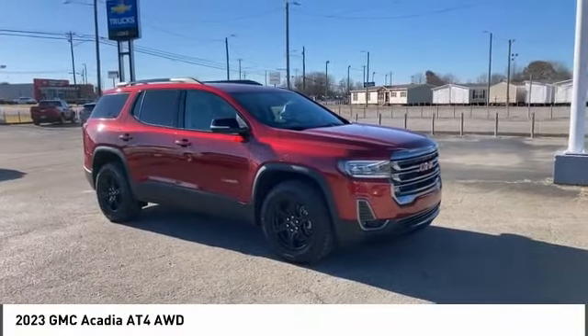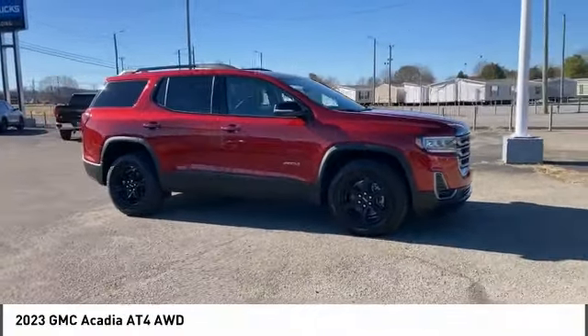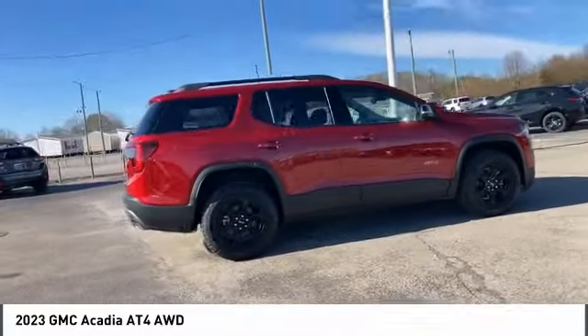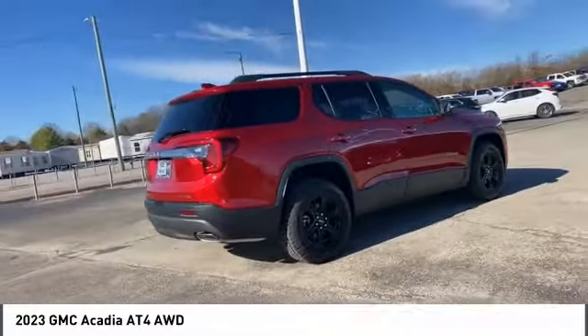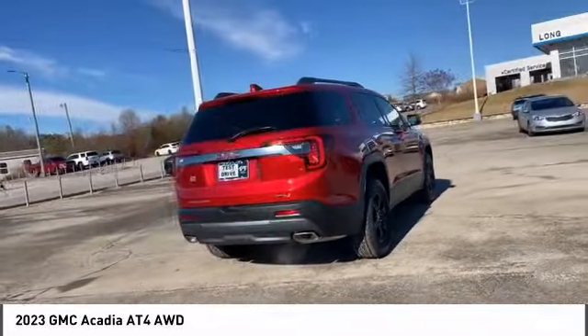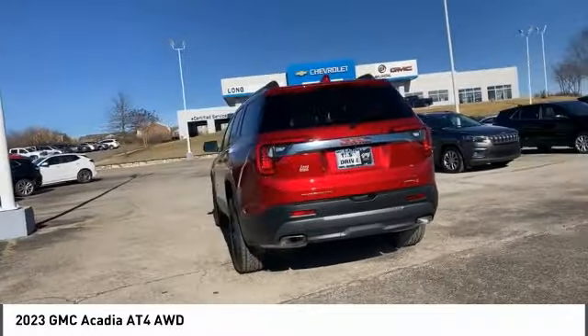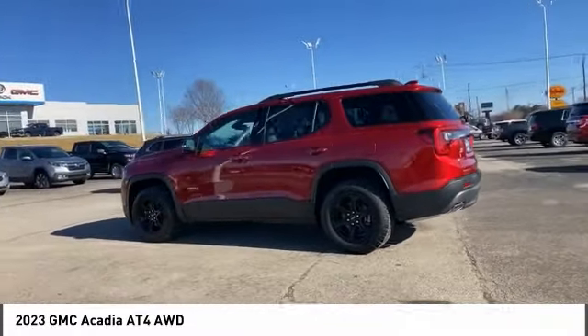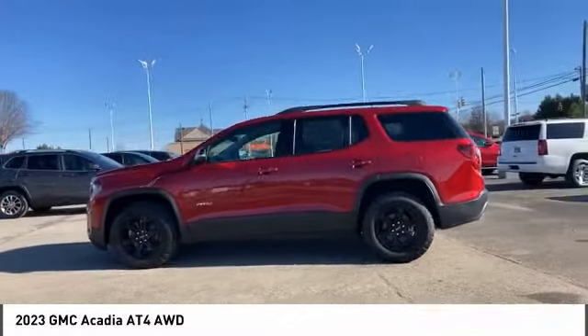Make a great choice today with the 2023 Acadia. The GMC Acadia has great capability coupled with exceptional safety. Offering better highway fuel economy than any other 8-passenger SUV, advanced technology, and thoughtful ergonomics, the Acadia is a premium utility that rejects compromise.